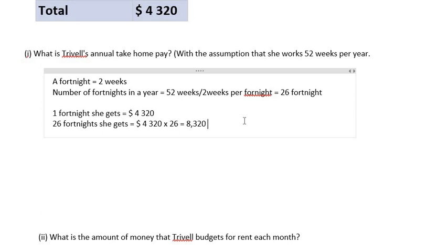Let's double-check the amount. We have 4,320 times 26, and that gives us $112,320. That's the amount she gets annually — in other words, in 26 fortnights, because there are 26 fortnights in a year.